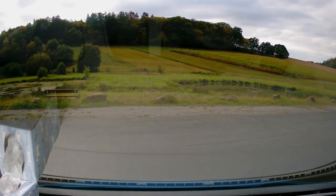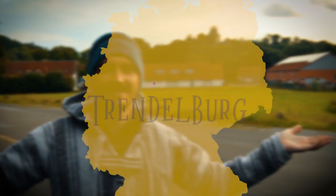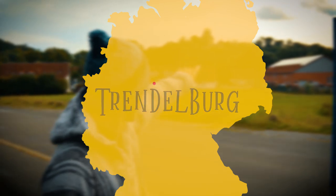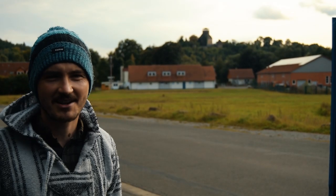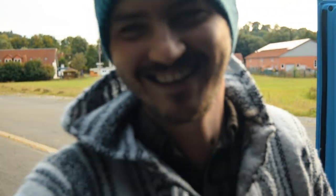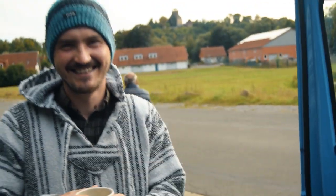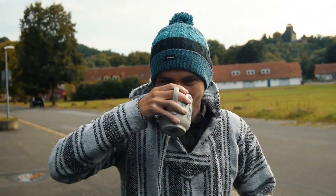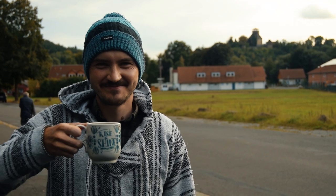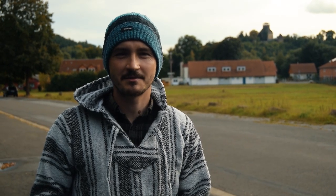We found our next free camping spot in a perfectly situated village. We've made it to Trendelburg, and in the distance you can just make out Rapunzel's castle. It's a castle that's been associated with Rapunzel's tower, and we're very excited to hopefully get a closer look at it sometime soon.